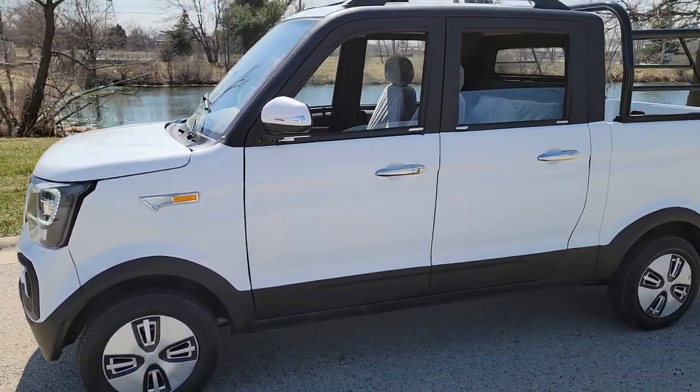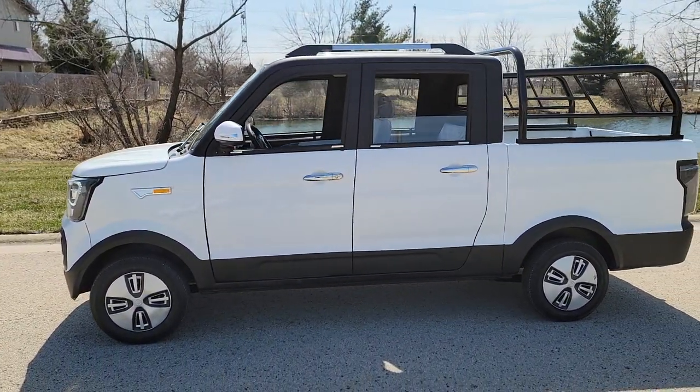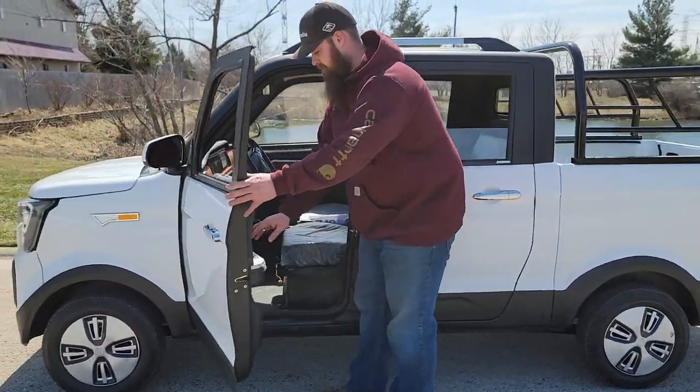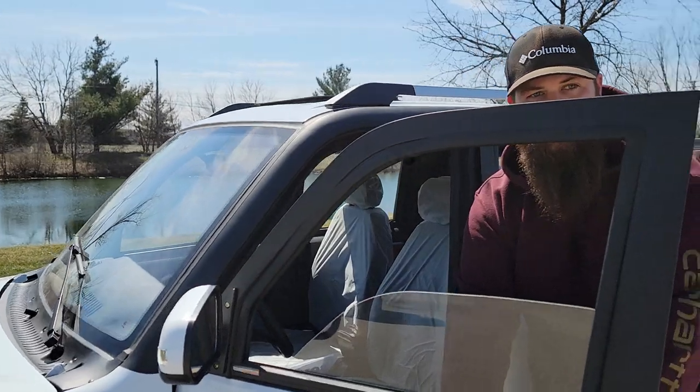What's up everybody? It's Gary here from SaferWholesale.com and today we're doing a little video on the Cocoa Truck. Now this one here is in the white color and we do have a few different colors as well. Check it out.